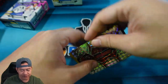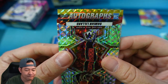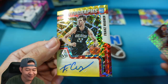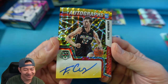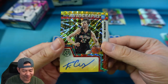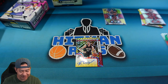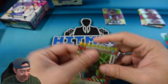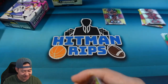And then we have our auto here. I see a rookie shield, so that's good. Rookie auto is Franz Wagner. Let's go! I am a Franz magnet, I'll tell you that. Wow, good start to the box. Franz Wagner rookie auto. So that was a pretty solid box — Scottie Barnes and Franz Wagner. I actually pull a lot of Franz.